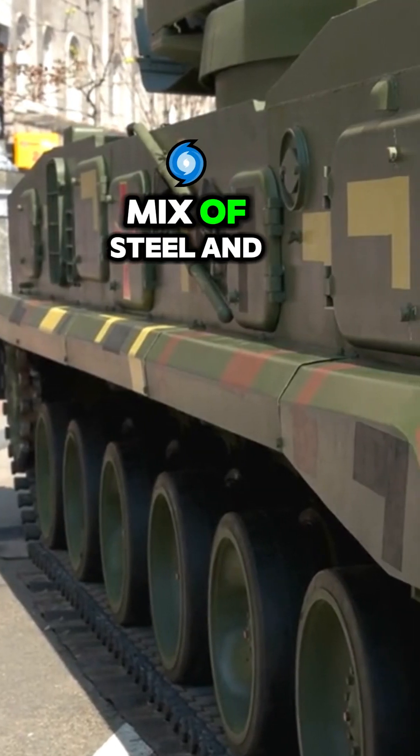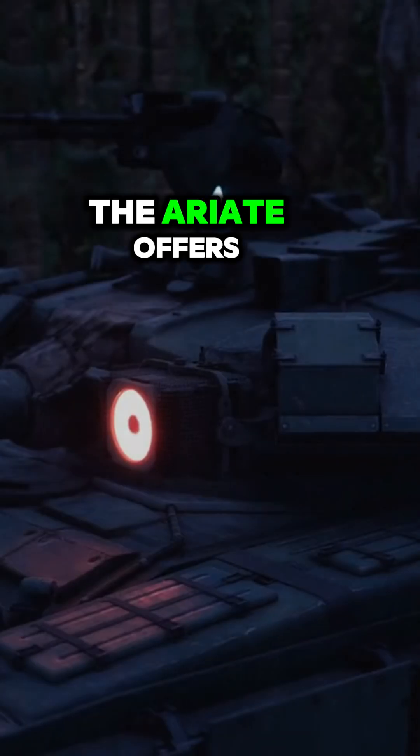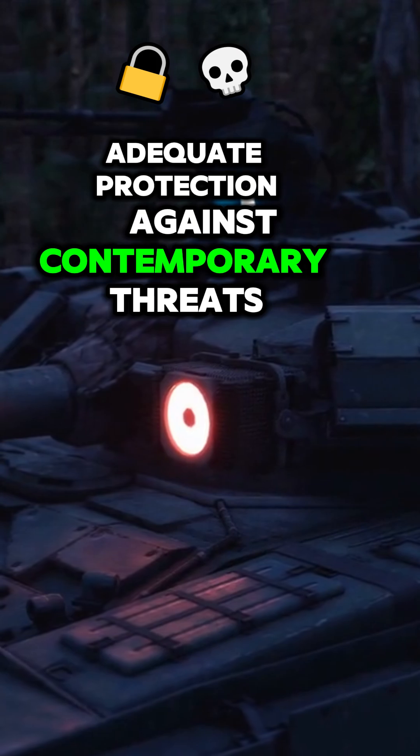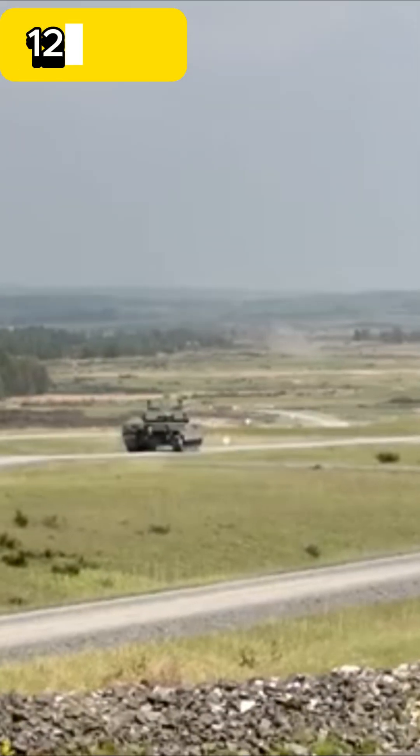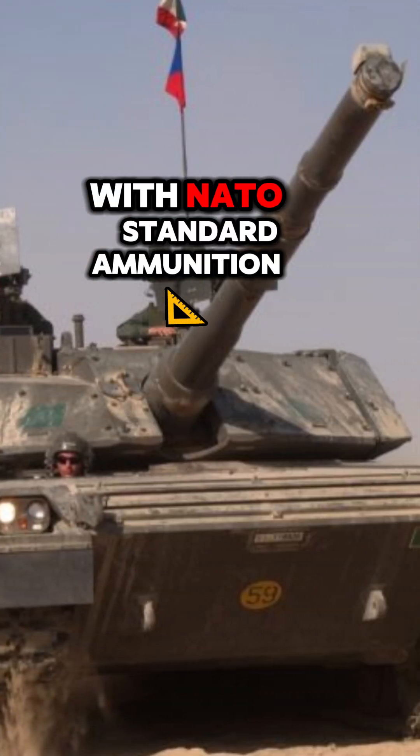The Ariete features a mix of steel and composite armor. While not as advanced as the Leopard 2's modular design, the Ariete offers adequate protection against contemporary threats. Armed with a 120mm smoothbore gun developed by O.T.O. Melara, the Ariete is compatible with NATO standard ammunition.